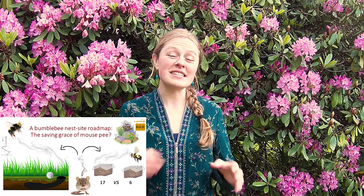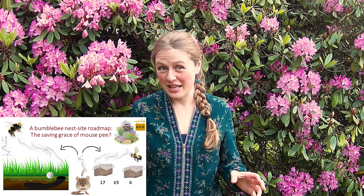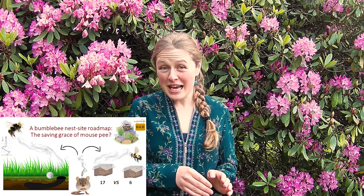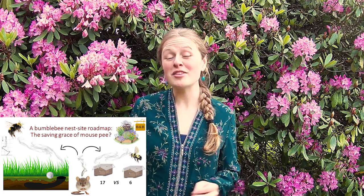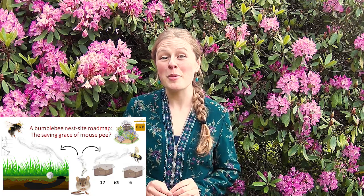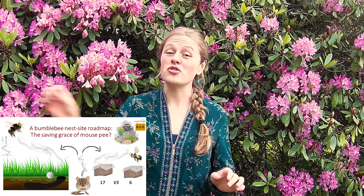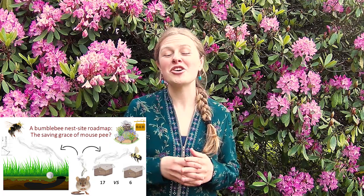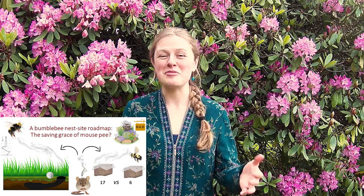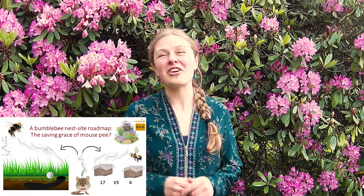Later I opened them to find 17 colonies in the ones with mouse pee, and only six in the control. That's nearly three times more colonies in mouse-pee-laden boxes, proving that mouse pee provides a roadmap for bumblebee queens to find nest sites in spring. With this, we can direct queens to supplemental nesting sites to one day turn a million pollinator gardens into bumblebee bed and breakfasts. Then I will finally exclaim: there is a saving grace to mouse pee. Thank you.